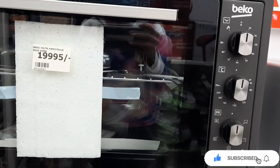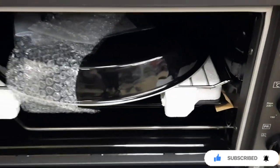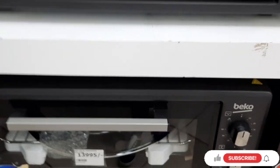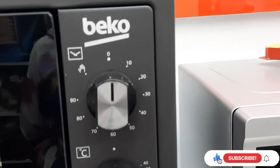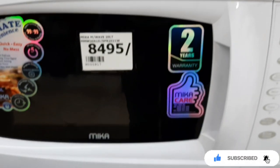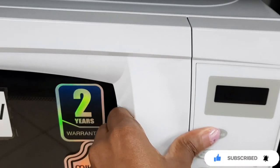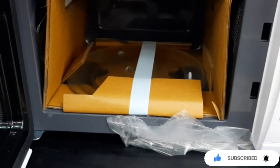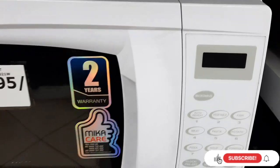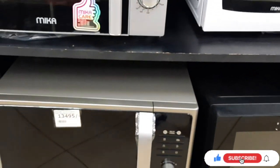The selections were the same. It also had an oven and a microwave. The other one was this Mika — it had a grill and a plate, and it was going for 8,495.